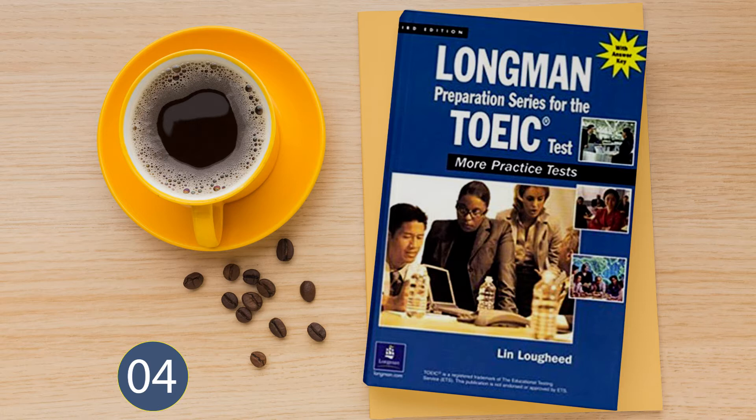Number 2. Look at the picture marked number 2 in your test book. A: The water glass is empty. B: The swimmers are racing. C: The man is cleaning the pool. D: The guest is relaxing by the pool.